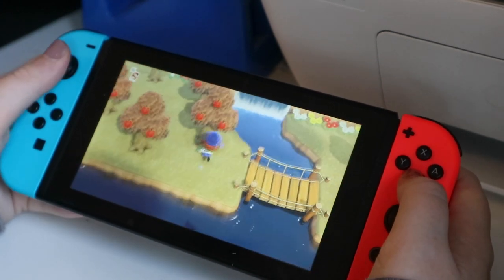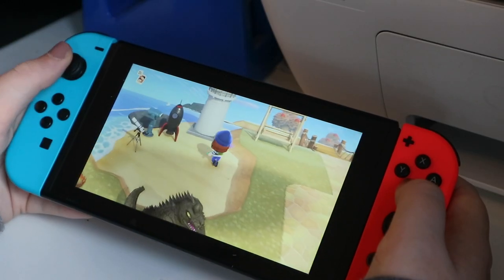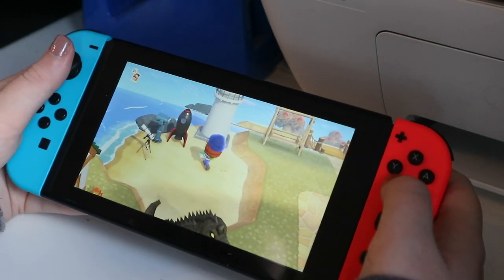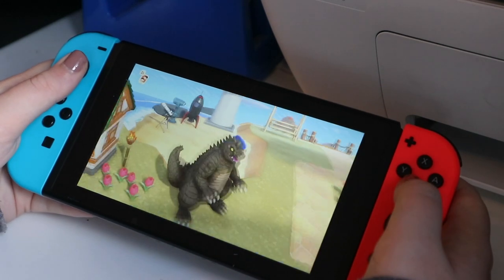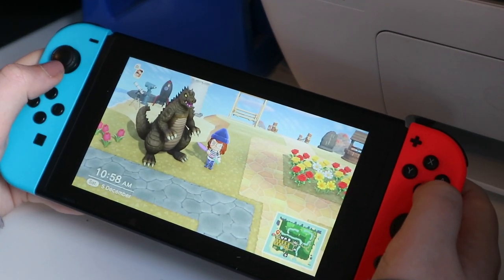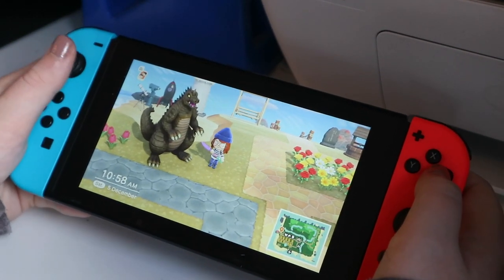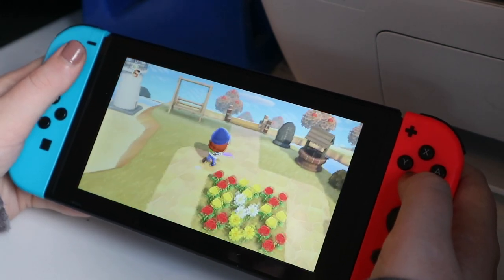Nothing down here. Don't need to go back to the pear orchard — kind of the last bit of the island. We've got this bit of beach with a rocket and a lighthouse and another viewing platform. We've got the dinosaur that guards my house — I didn't want to buy him, but I've bought everything else in the Nook Miles store. So he lives there. Doesn't really fit my aesthetic, but yeah.